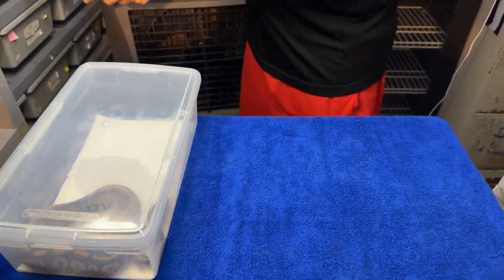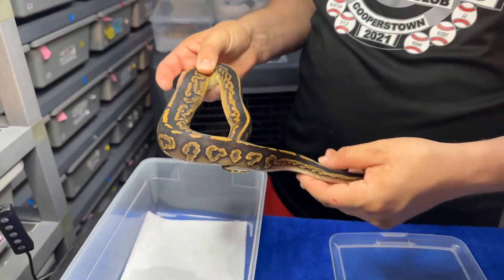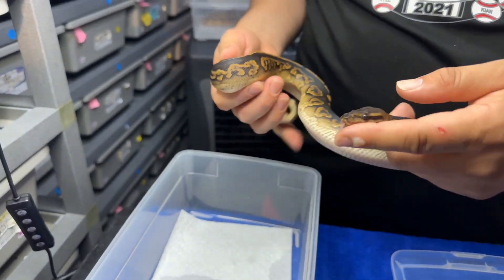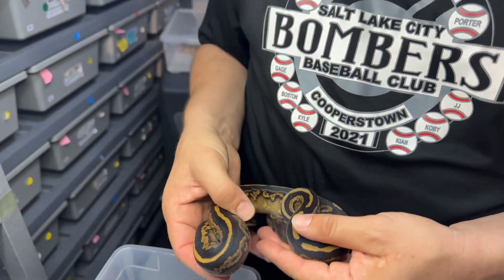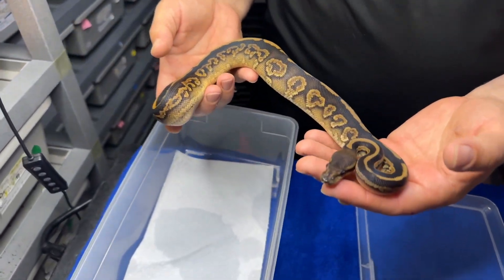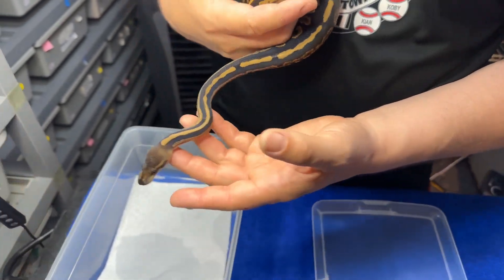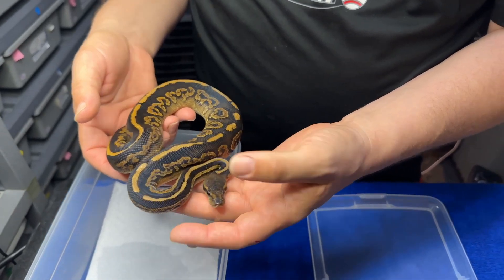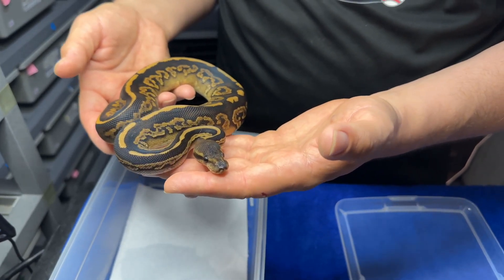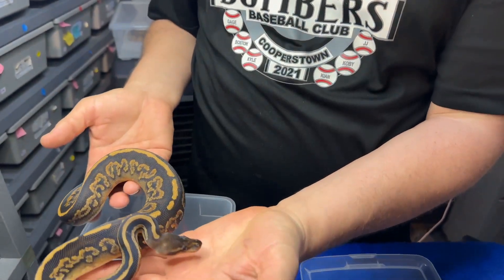Now this is where we get some darkness in here and I'm excited for this project. This one's coming from my mahogany black pastel yellow belly het pied male to a pied female. What we got in this is the non-visual form of the mahogany black pastel yellow belly — not sure, but mahogany black pastel het pied. Very cool.